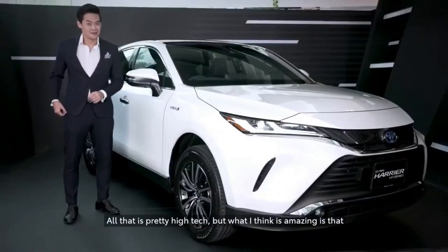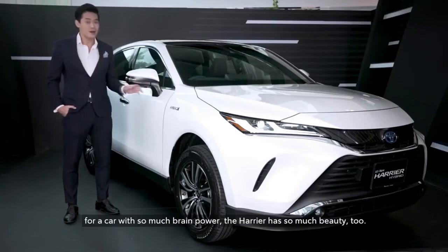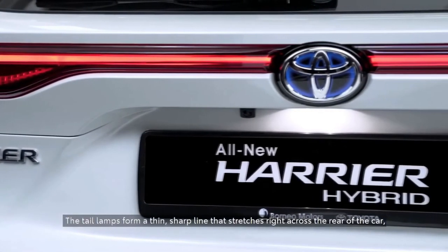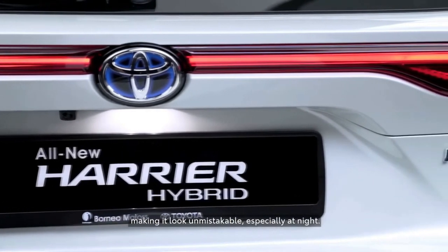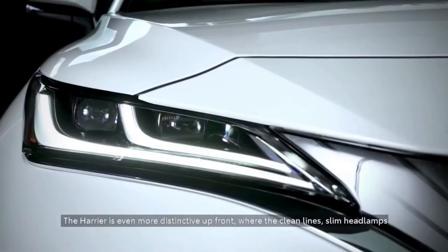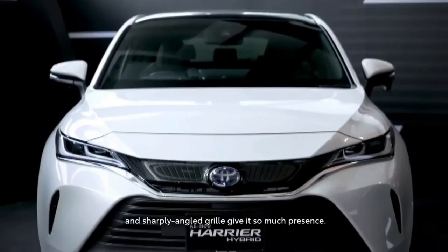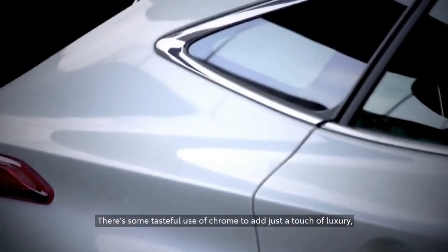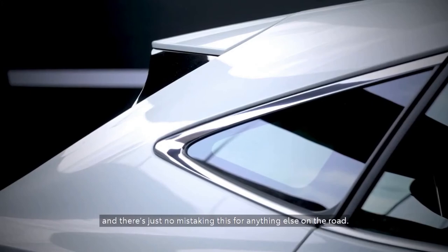All that is pretty high-tech. What I think is amazing is that for a car with so much brain power, the Harrier has so much beauty too. The tail lamps form a thin sharp line that stretches right across the rear of the car, making it look unmistakable, especially at night. The Harrier is even more distinctive up front, where the clean lines, slim headlamps, and sharply angled grille give it so much presence. There's some tasteful use of chrome to add just a touch of luxury, and there's just no mistaking this for anything else on the road.